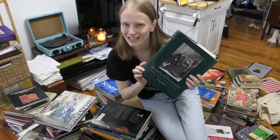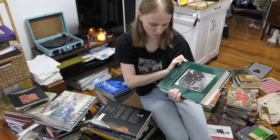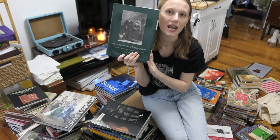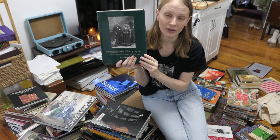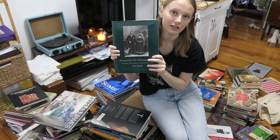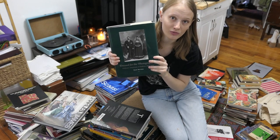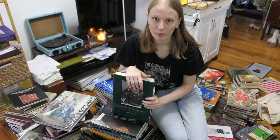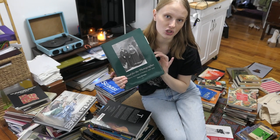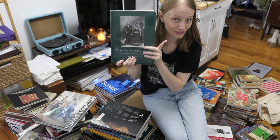This is another fabulous book — I think I did a TikTok about this one. It's Dressed for the Photographer: Ordinary Americans and Fashion, 1840 to 1900. Not only does it talk about the intersection of fashion and photography, but there's a ton of fashion photographs of a lot of different types of people — different types of bodies, races, genders, classes. It really gives you a good look at what people are actually wearing and how they looked in their clothes, which is incredibly important for textile conservation mounting work, and also super important for any sort of historical research. It's chock-full of photographs and will be going in my photography section.